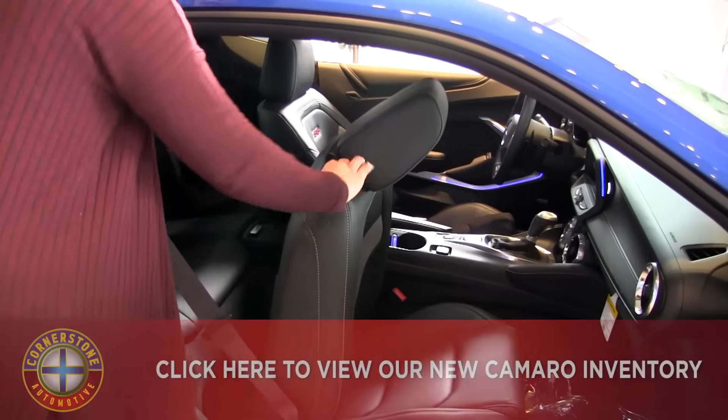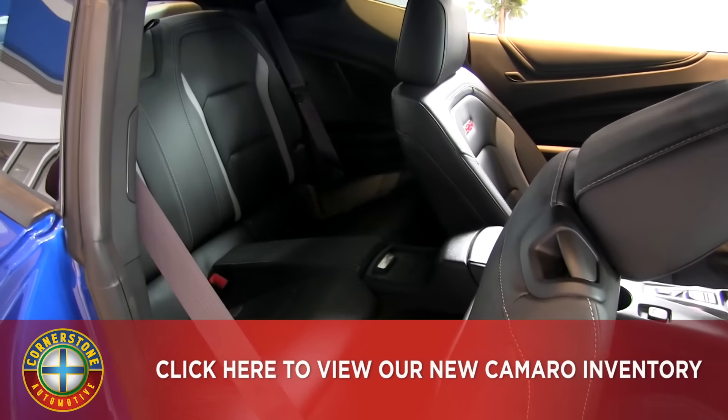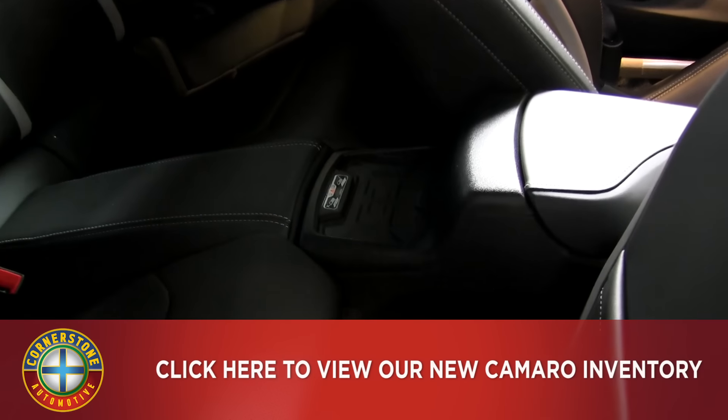You can also get in the back seat here. It's kind of tight, but you can fit some people in the back if you're in a pinch, and there is also a wireless charging station back there for your phone as well.